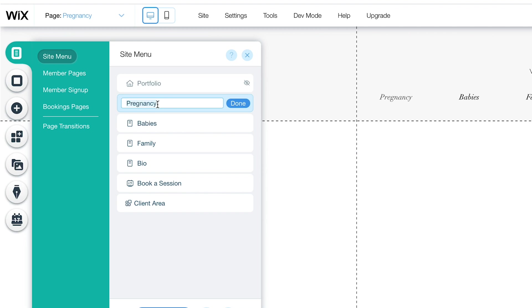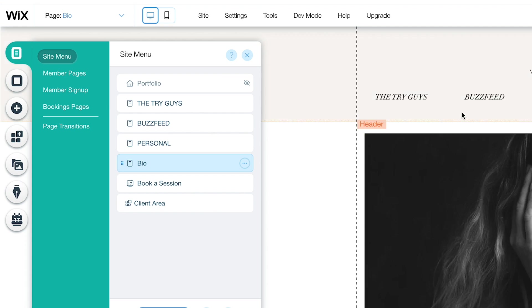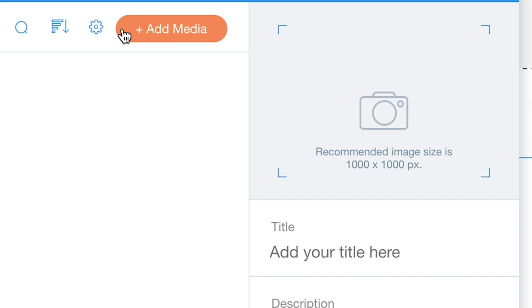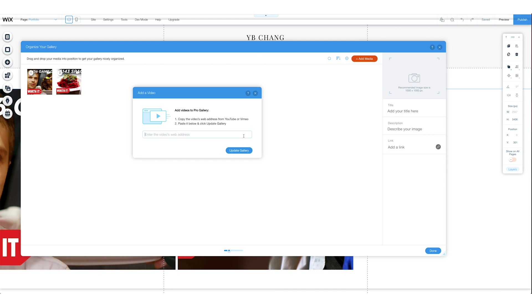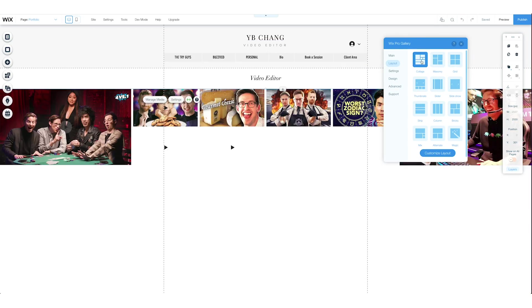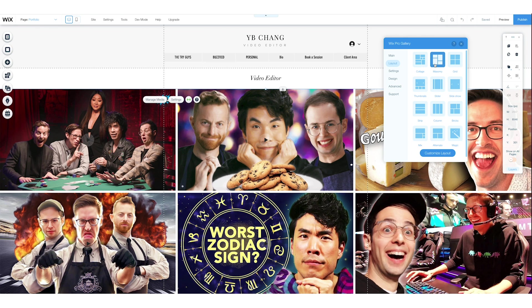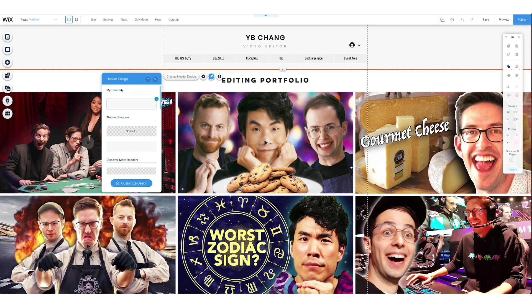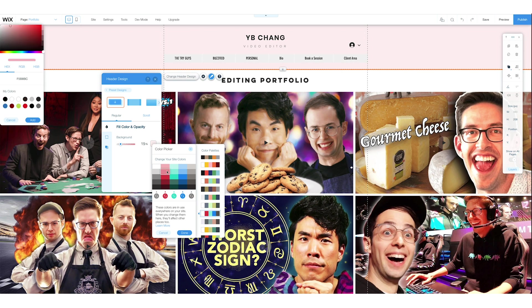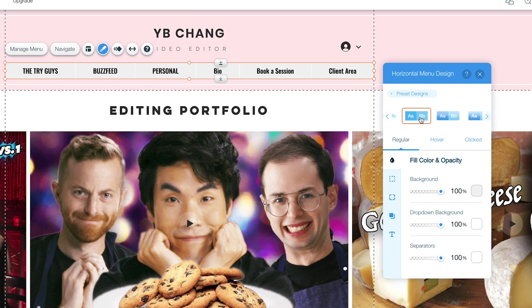You can change the site menu names. I'm going to have each tab represent the company I edited for — Try Guys and BuzzFeed. For the main page of the website I picked a few videos that I'm especially proud of editing. All I have to do is paste the YouTube link and they show up. Using Wix Pro Gallery, I can also change the layout. I like the masonry layout the best. You can also customize the layout and change fonts. I wanted a little pink tone for the website so I'm going to change the color on the header design. I can also change the texture and preset designs — I like the ones with the lines the best. I played around with a horizontal menu design as well.